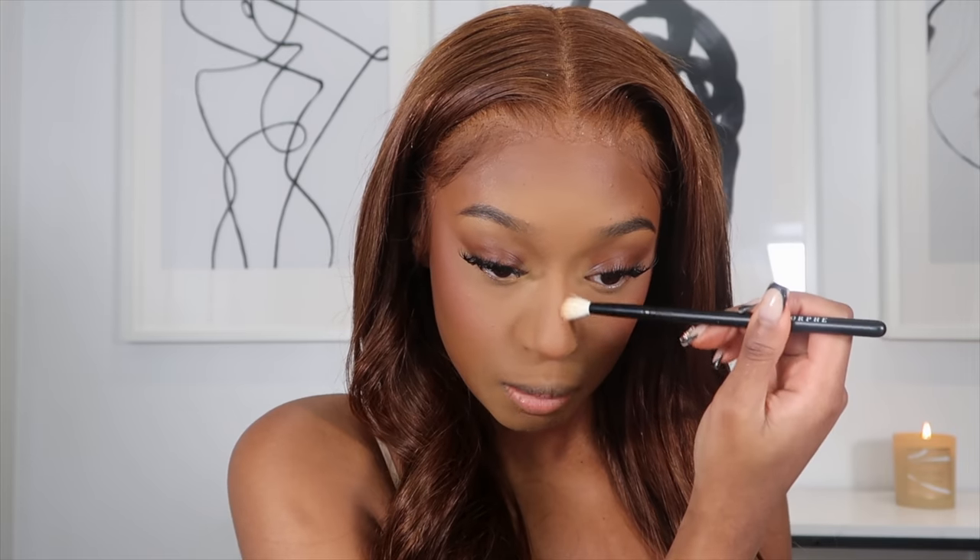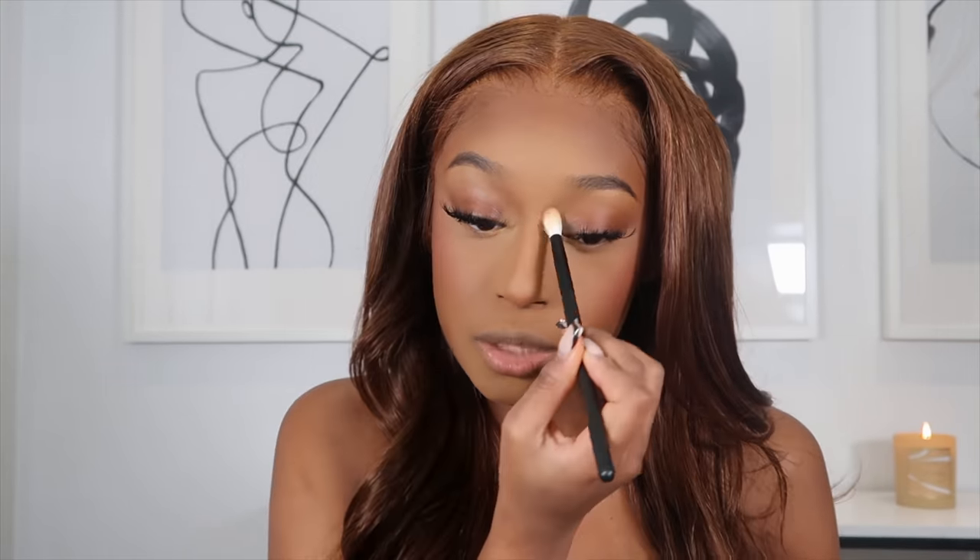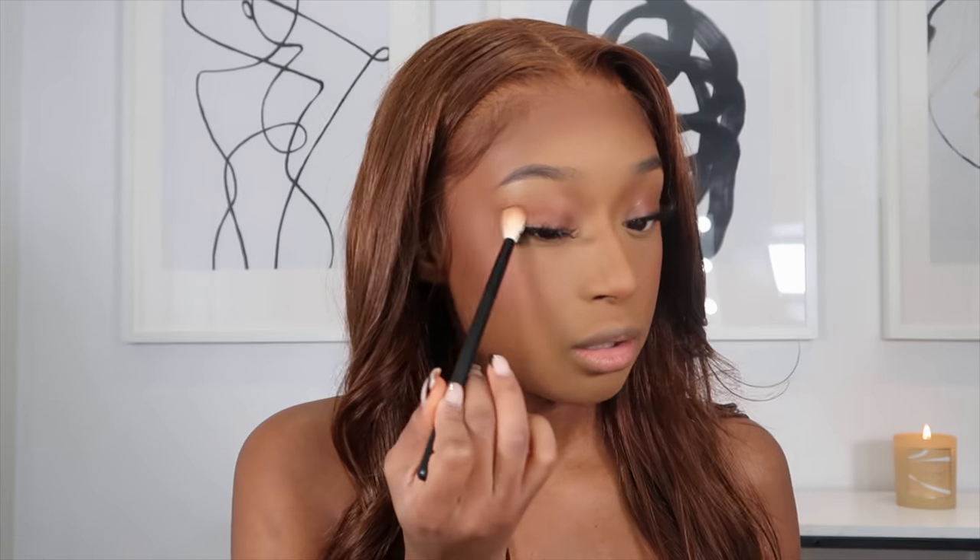Our base is pretty much almost done. I'm going in with my damp beauty blender and just pressing in all the excess foundation — I don't usually dust it off. Then I'm going to go in with the Fenty bronzer to set my nose contour, and whenever you do nose contour you definitely want to bring that up into the brow. I'm taking a slightly larger brush, flicking it upwards, and then adding a little bit of powder to do my reverse contour line, blending that out with my beauty blender so it doesn't look too harsh.